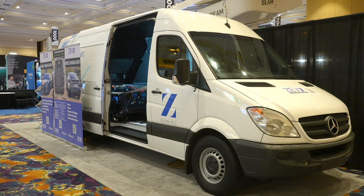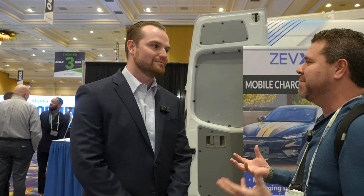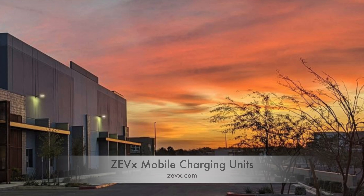Hi Ben. I just saw this big van here. It's got this massive battery in it. Can you give me a little bit of information about your company and what this is?